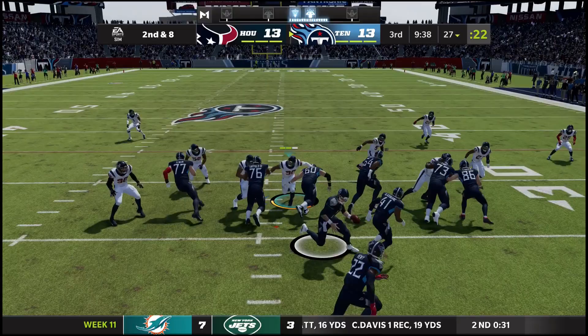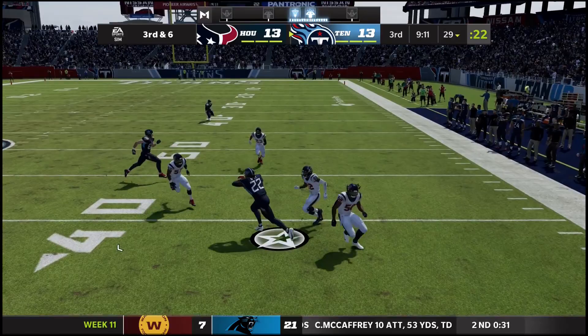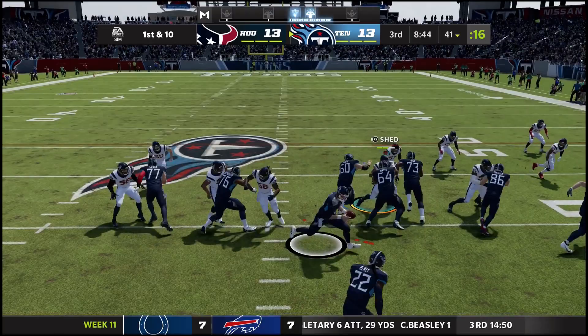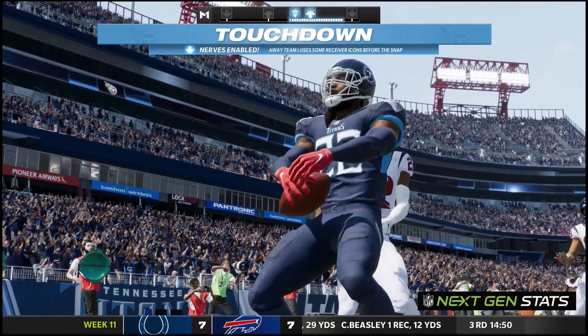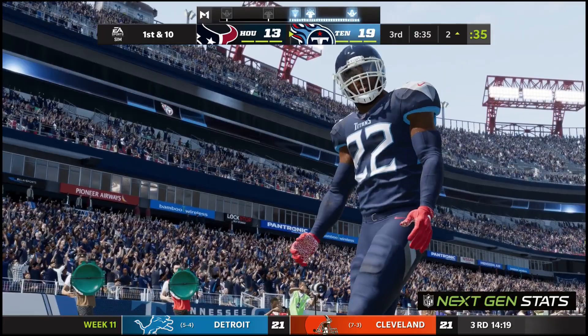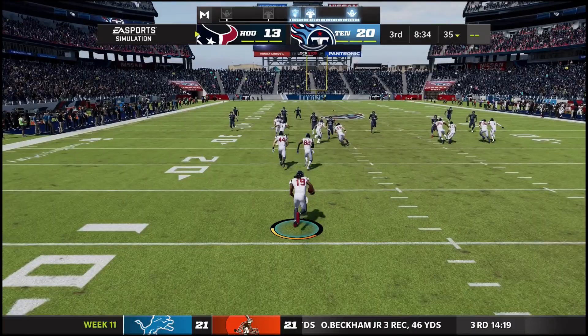Henry gets another reception, enough for a first up to the 41. First and 10 — give to him on the right side, he has good blocking, up across midfield, breaks a tackle, stays in bounds down the sideline, spins off another tackle, stays in bounds, getting into the end zone! How did he just do that? The Titans have taken the lead on a crazy touchdown from Henry — runs through the first defender, stays in bounds off the spin. Titans lead.